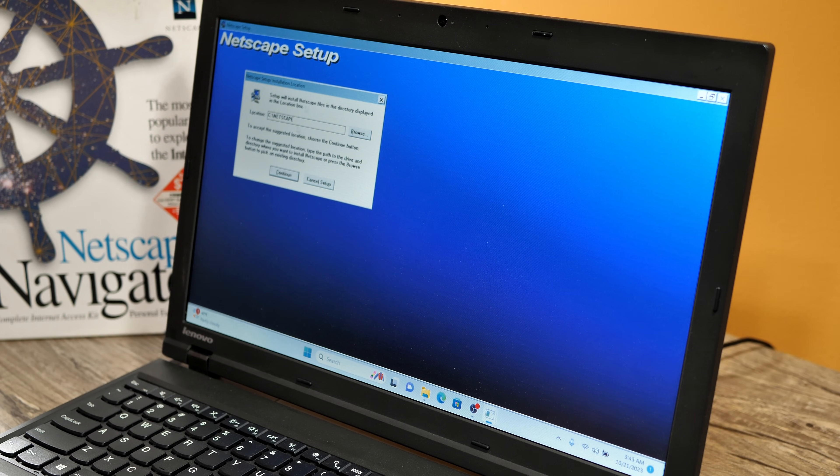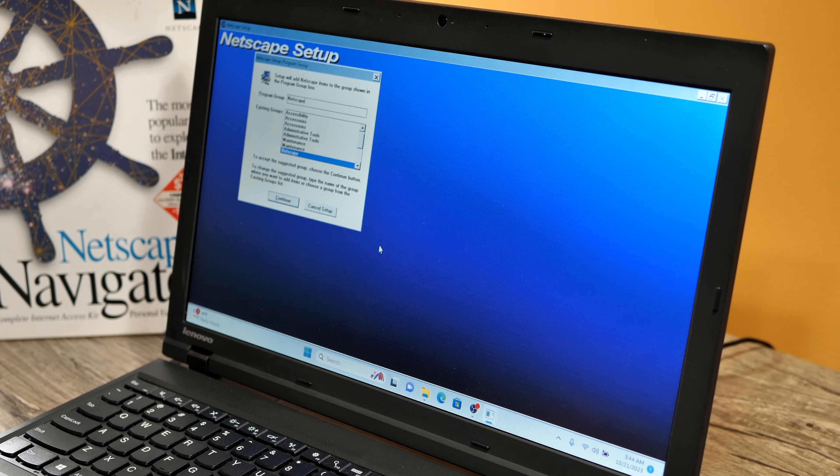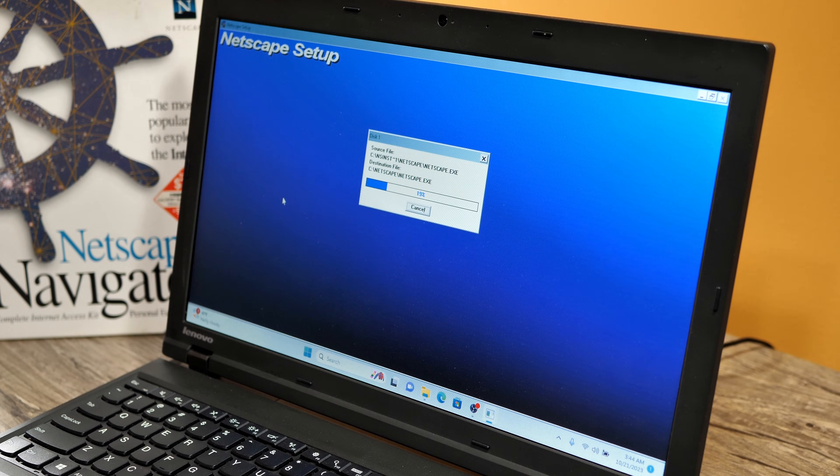So with Wine VDM installed, we have a perfectly functional web browser from 1995 running on Windows 11. What can you do with it though? Well, let's find out.